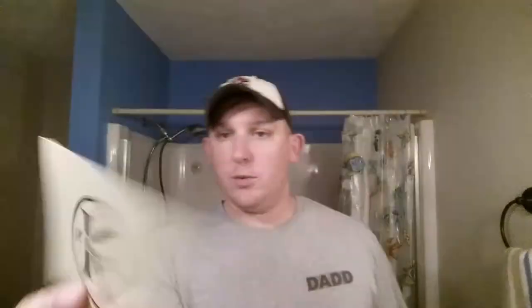First, I'm going to tell you guys a little bit about the company. They sent me a sweet card with a little note on the back, their actual business card, and some information about the company. Real quick I'm going to relay that information — they have an Etsy store online and don't really have a website yet.